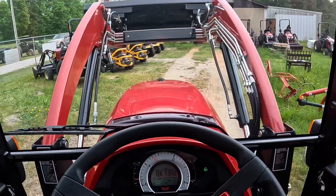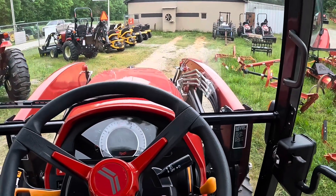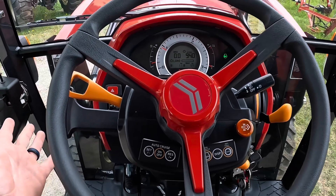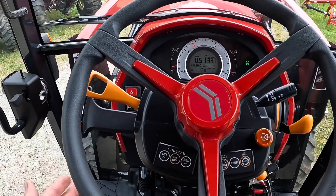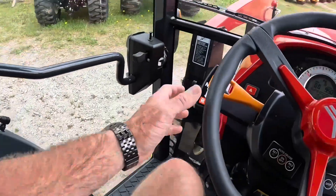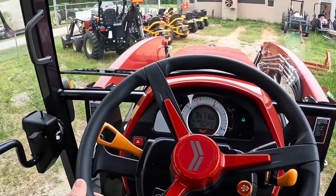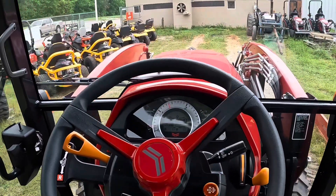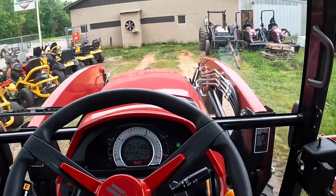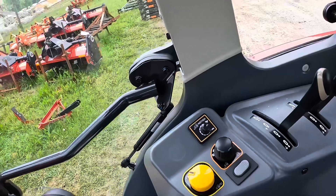Really easy to drive, nice load, really quiet cab — just exceptionally quiet. Let off the throttle and boom, we stop. Right back on and boom, we're right back to it. Stop, select another gear, and we're going again. Really smooth, really impressive. Two hydraulic remotes, electronic PTO.